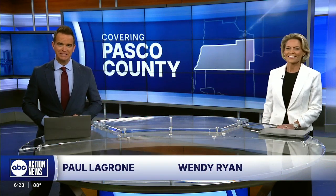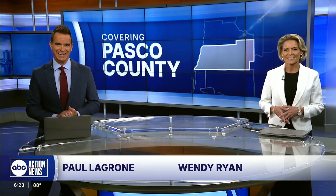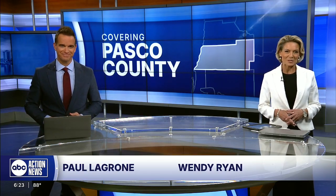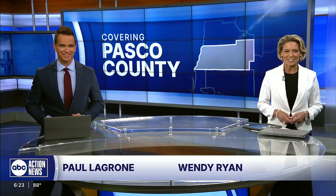Welcome back. A group of students in Wesley Chapel are driven to succeed at a competition that involves designing and building their very own solar powered car. These are really cool looking. Our Pasquette County reporter Eric Waxler listened to how these kids did it and he got a look at the car in action.